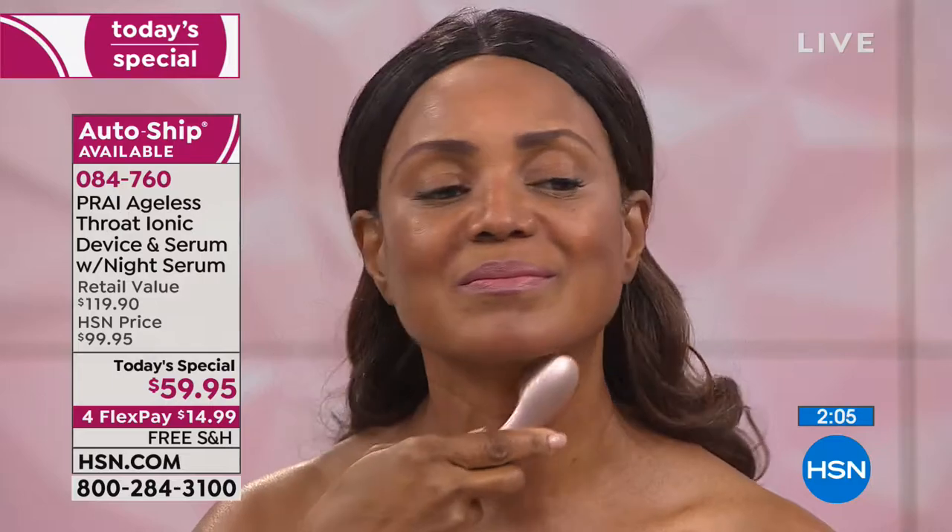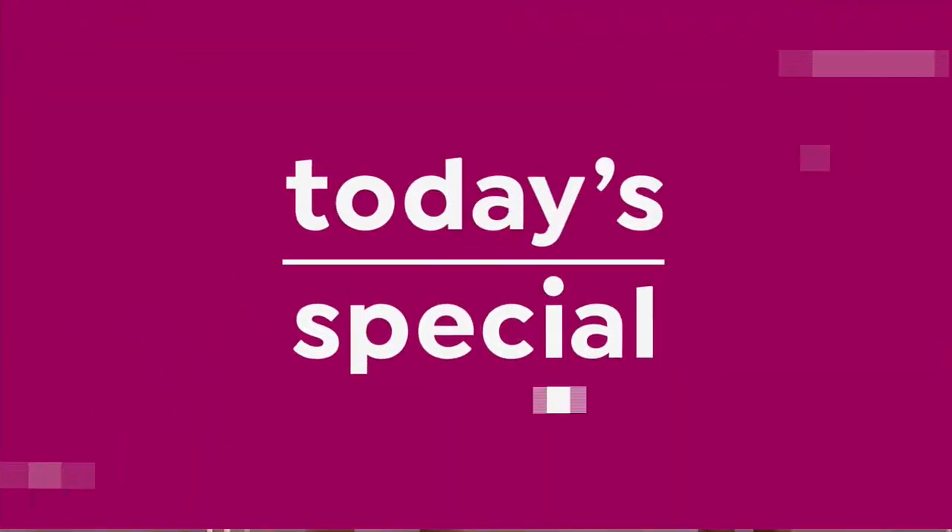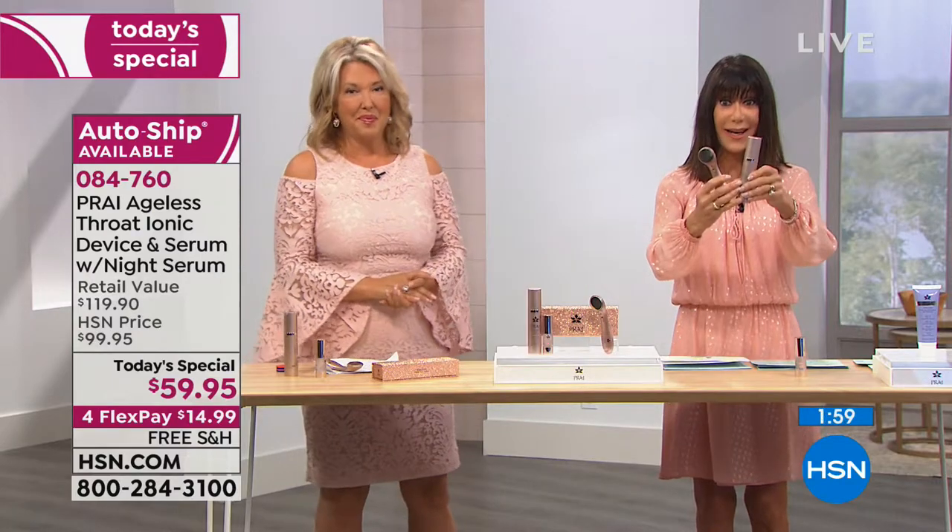On our website right now it is $99.95 for just the serum and device. But today, this is 1.7 ounces — the super size — not the one-ounce regular. Plus you're getting the world launch of that beautiful rose gold wrinkle night serum. You get all of it for $59.95. You have four flex pay, five payments on your HSN card, and free shipping. That's the value you'll see throughout the hour.